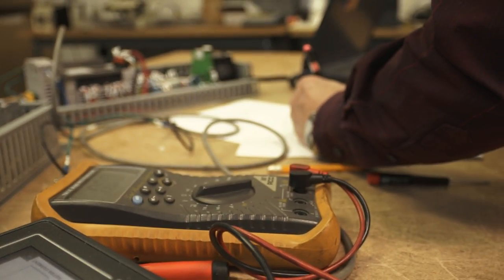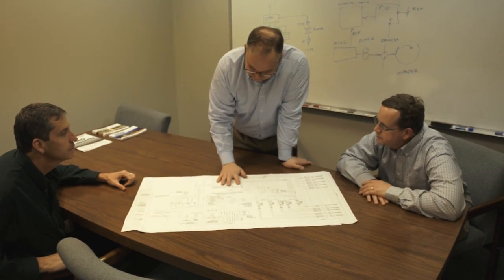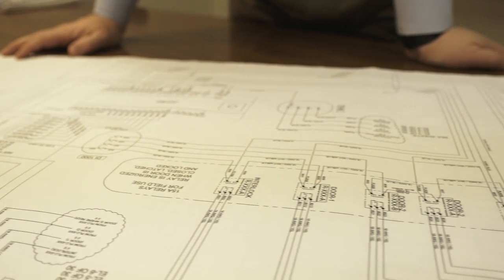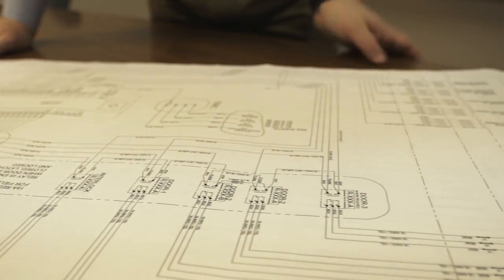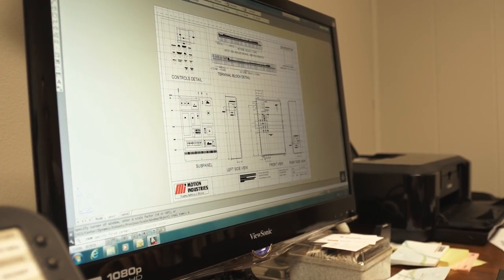That gets branches into a different realm with customers that do their own MRO work in-house. We do a lot of systems with motor drives, PLCs, and HMI screens — we can do programming of the HMIs and the drives. We can really do a lot of solutions for customers that other shops can't, and maybe offer something the customer hadn't thought about — something less expensive, more efficient, or using a different technology.